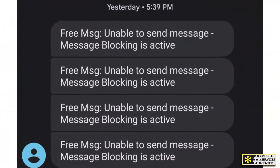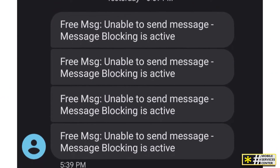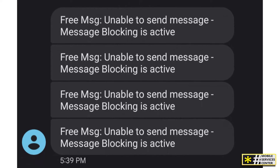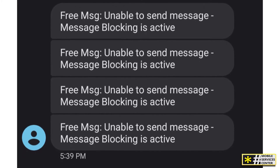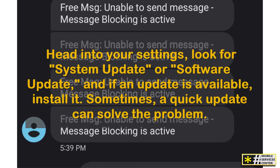If none of these reasons seem to apply, make sure your phone isn't experiencing signal issues and that everything is working on your end. It's also a good idea to check if your phone's software is up to date. Head into your settings, look for System Update or Software Update, and if an update is available, install it. Sometimes a quick update can solve the problem.